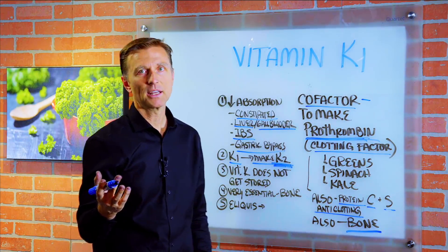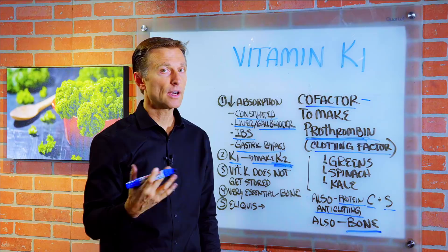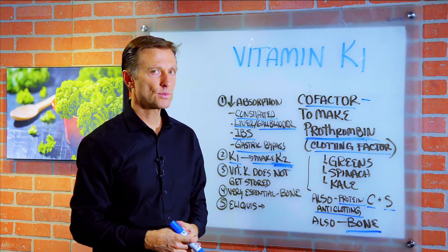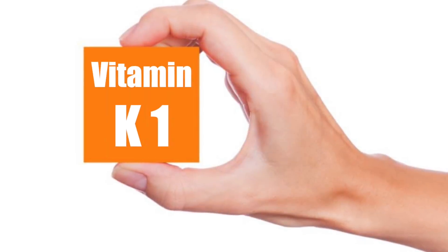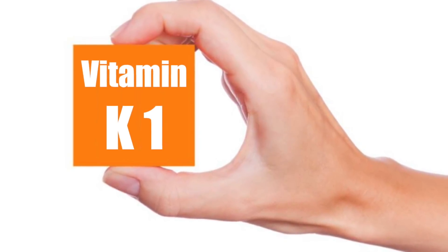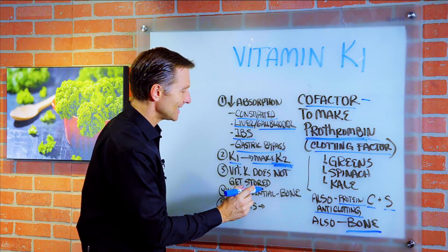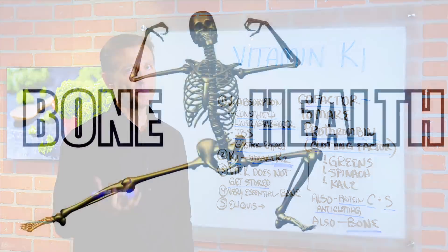What are the symptoms of deficiency? You can get calcification in the arteries, calcification in the joints, and bone loss, among other things. The unique thing about vitamin K1 — which is a fat-soluble vitamin different from the other fat-soluble vitamins — is that it doesn't get stored. So you actually need quite a bit of it consistently.